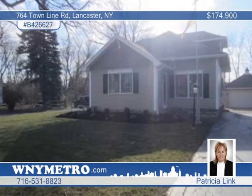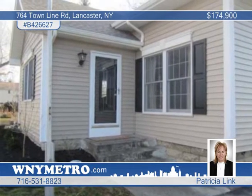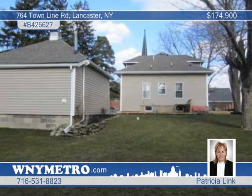Your furnishings will shine in this very special 2,000-plus square foot expanded cape with three bedrooms and two and a half baths on an extra deep private lot in Lancaster.